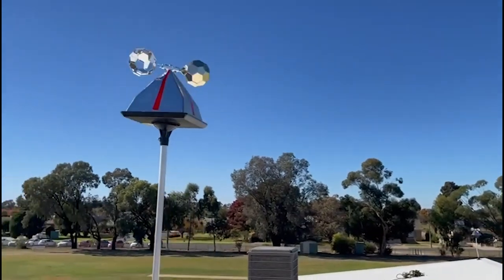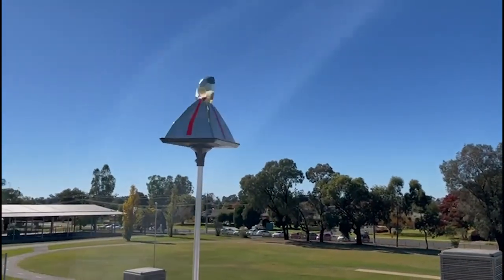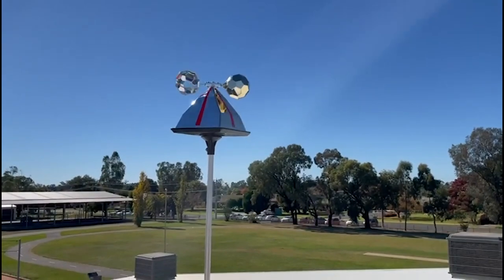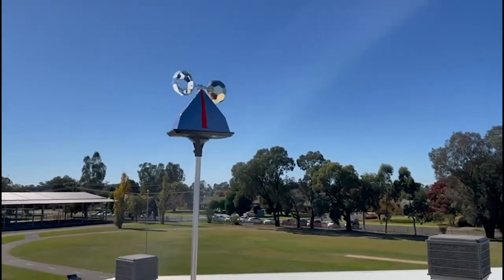These cockatoos need to continually exercise the muscle mass that holds the beak to their skull, but also they need to maintain their beak — otherwise they can no longer eat as they age.